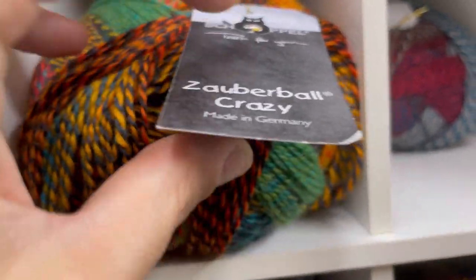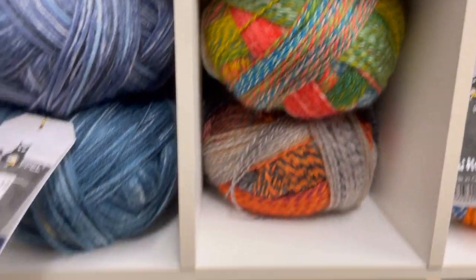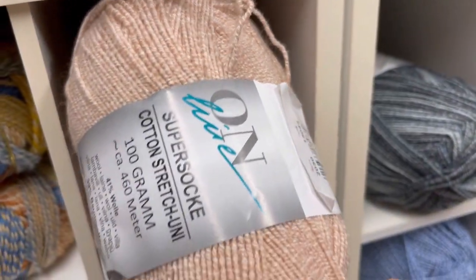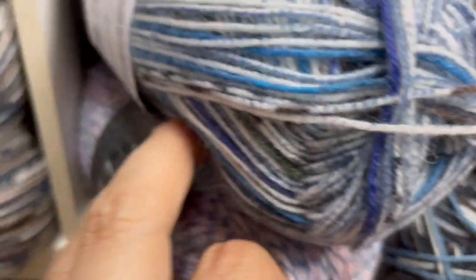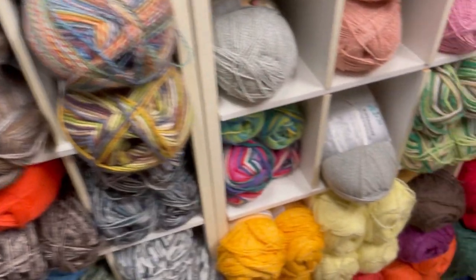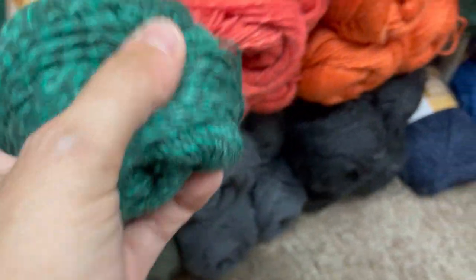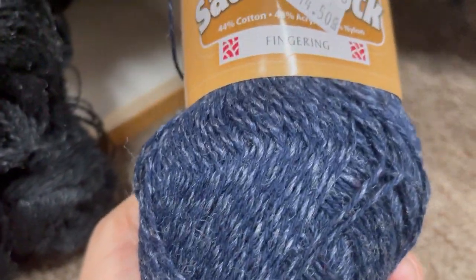Akaton Superwash, that's pretty. Lana Grossa — I think I'm in the sock aisle. It's Kramer — I have figured out I like a lot of the Kramer yarns. Fingering weight. That is beautiful. Look at this blue — that is nice. Wait, look at that one! My goodness, it's so pretty.